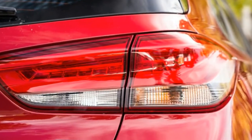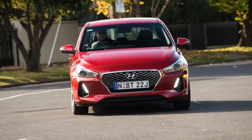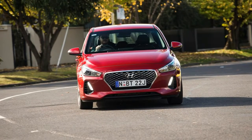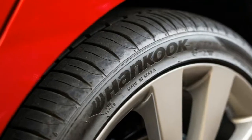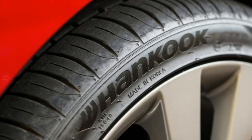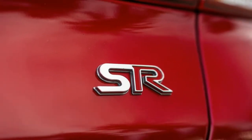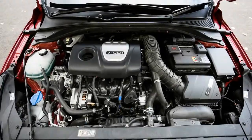Hyundai has fired out of the blocks with a brand new 2017 Hyundai i30 range, headlined for now by a pair of warm hatches that have spurred our interest. One of the most enticing is the Hyundai i30 SR manual, and we wanted to find out whether it's cheap and cheerful, or if there's more beneath the skin. To spot an i30 SR in traffic, you'll want to look for dual exhaust outlets, chrome highlights, and SR badges.